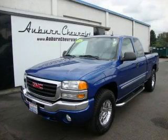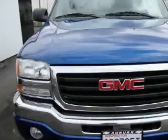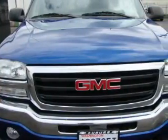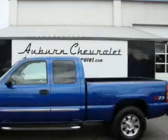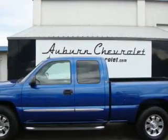This is a 2004 GMC Sierra. Whether hauling, commuting, or towing, this truck is the right one for you. It features a 5.3 liter 8-cylinder engine, an automatic transmission, and 4-wheel drive.